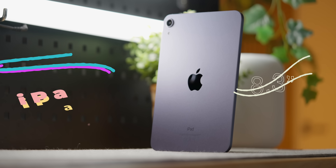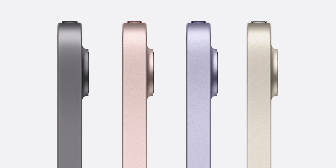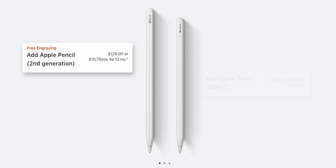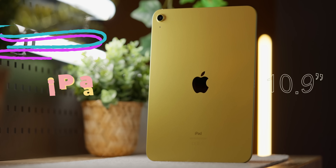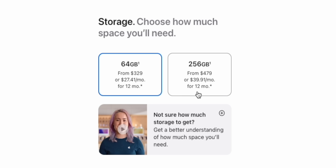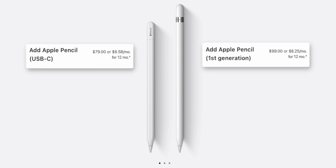So what are the current iPad models? First, there is the 8.3-inch iPad Mini, with four colors, two storage options, and it works with either the second-gen Apple Pencil or the Apple Pencil USB-C. There's the basic 10.9-inch iPad, that comes in four colors, two storage options, and works with either the Apple Pencil USB-C or the first-generation Apple Pencil.